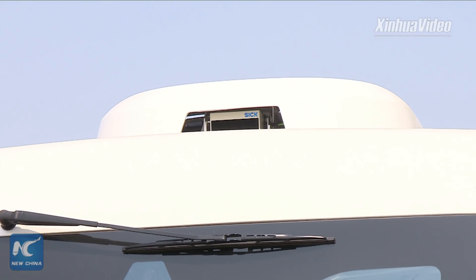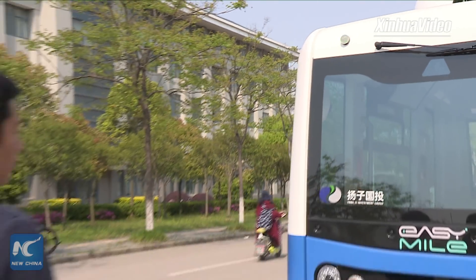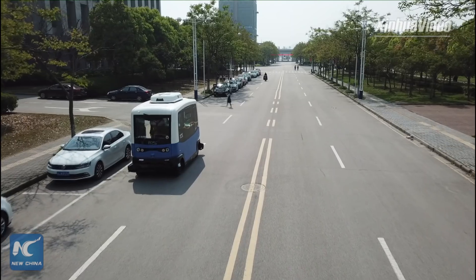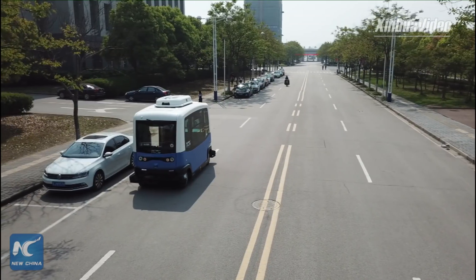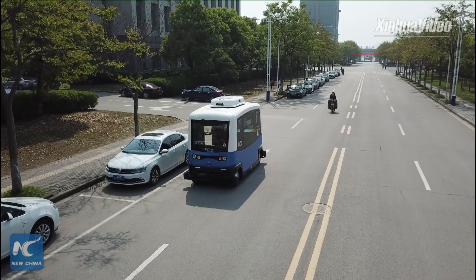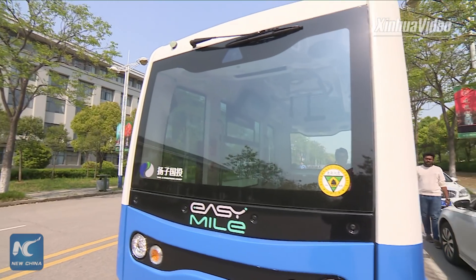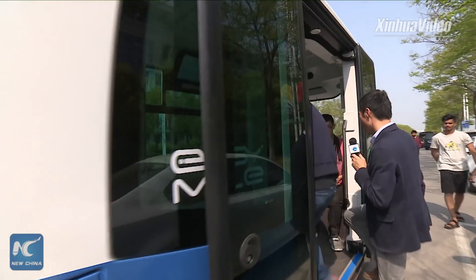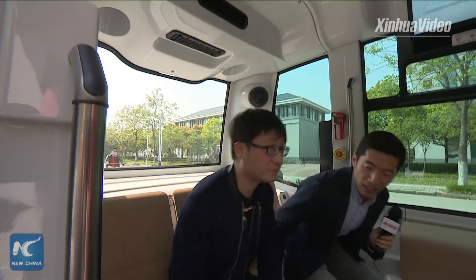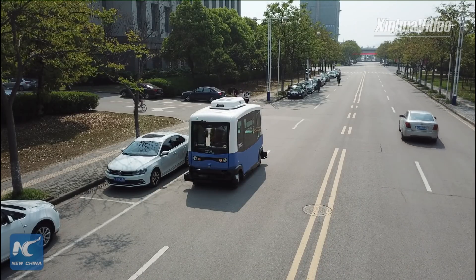It sounds like it's a very technical vehicle. All these technical instruments are going to help the vehicle avoid obstacles and ensure safety, right? Yes. But actually, I still feel a little bit terrified. Don't worry — how about having a try? Having a try? Right now? Yeah! Oh, come on. Let's go. Okay. One touch and it just opens — close the door.